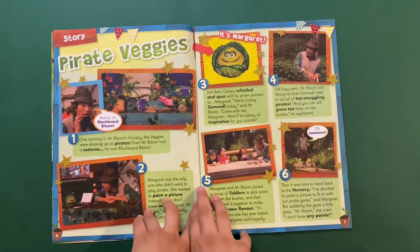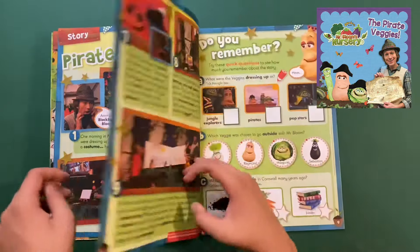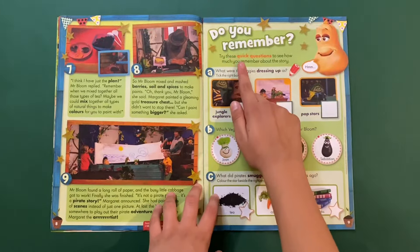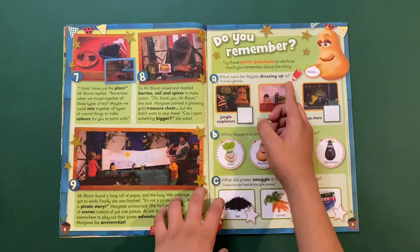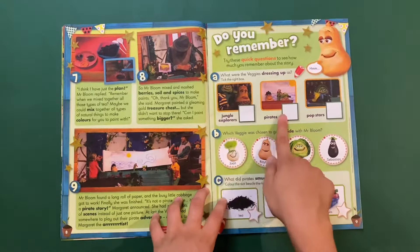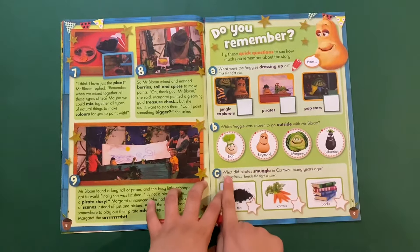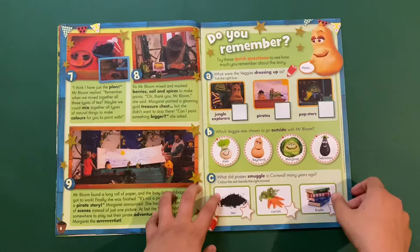And then you've got a story here — it's 'Pirate Veggies,' from the Get Set Grow series. There are some questions: which veggies were dressing up — as jungle explorers, pirates, or pop stars? Pirates! Which veggie was chosen to go outside with Mr Bloom? Margaret. What did the pirates smuggle in Cornwall many years ago? I think it was tea.